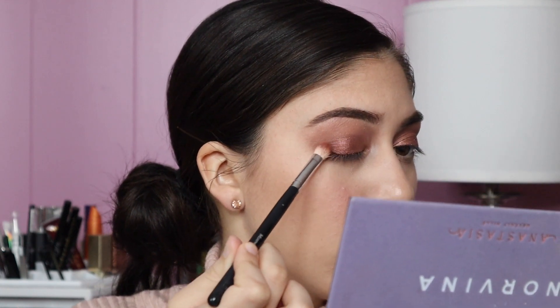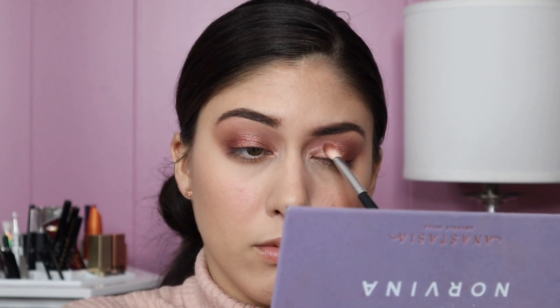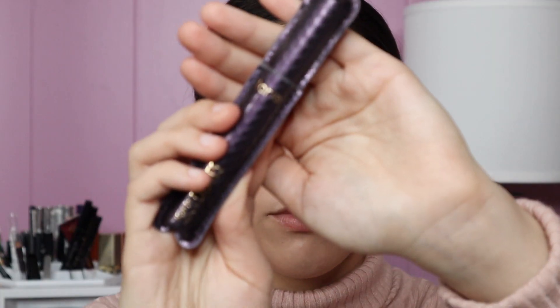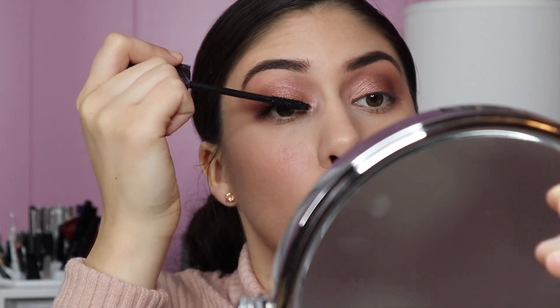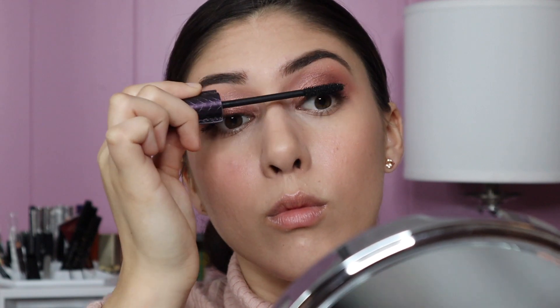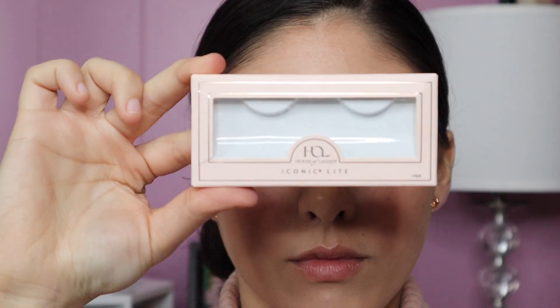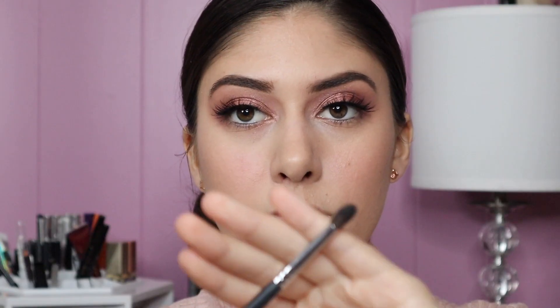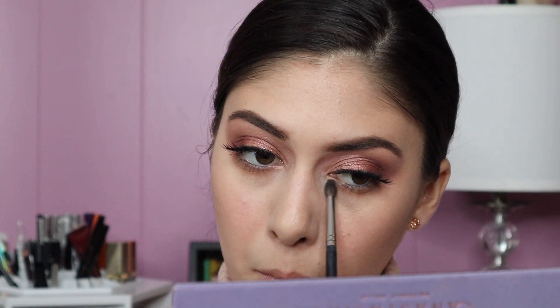I'm going to take a fluffy brush to help blend everything together, then add a little more of that Passion shade to deepen the outer V. Before we add lashes I'm going to use the Tarte Lights Camera Lashes mascara. These are some of my new favorite lashes — the Iconic Light by House of Lashes. I've been sleeping on House of Lashes; these are amazing. For the lower lash I'm taking the two shades Incense and Love and sweeping that under the eye using a Morphe M507.